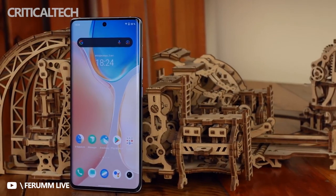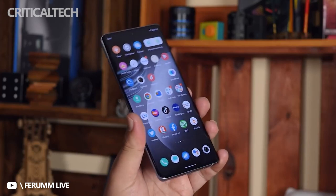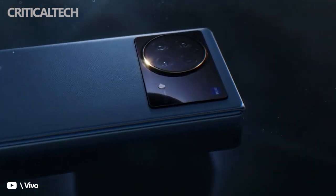The Vivo X Note, the company's next premium flagship phone, will launch in China on April 11th, alongside the Vivo X Fold Foldable Phone and Vivo Pad Tablet. Ahead of the launch, live shots of the Vivo X Note have appeared on Weibo.